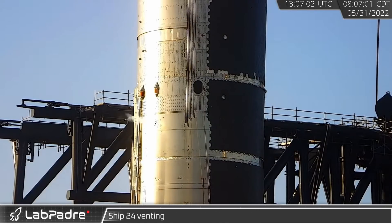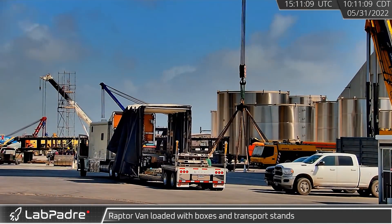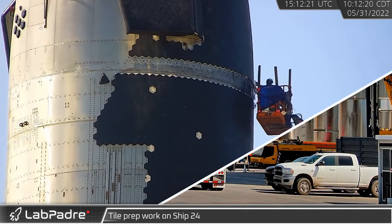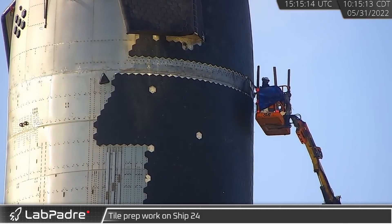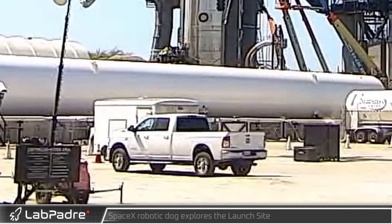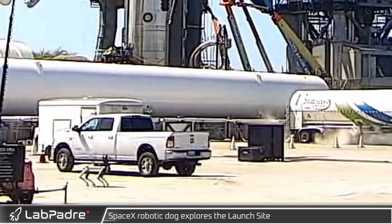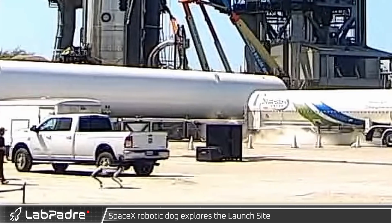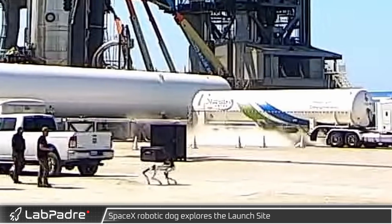Around that same time, during a break in repairs on Ship 24, venting was seen coming from its methane tank. At the build site, the Raptor truck arrived empty but was quickly loaded with boxes and Raptor transport stands. While crews worked repairing the internal piping on Ship 24, other workers were busy outside preparing the ship for the installation of additional heat shield tiles. Also that afternoon, one of SpaceX's two robotic dogs was taken for a walk around the launch complex — SpaceX can use these robots to inspect areas which are not safe for humans.